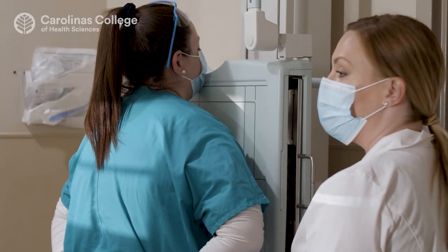As a registered radiologic technologist, we produce quality diagnostic images for evaluation by the radiologist. We perform x-rays in the emergency room, in the operating room, and we are with in-patients and out-patients.